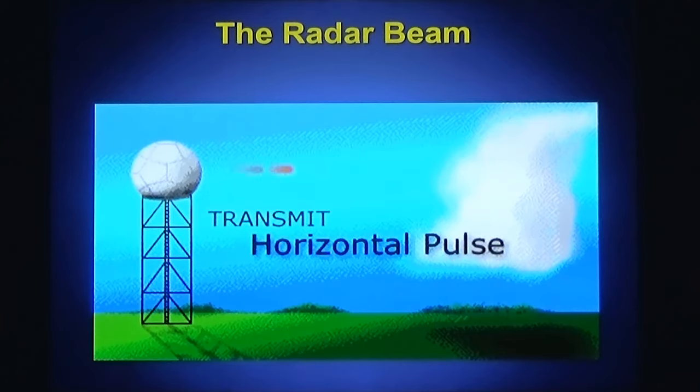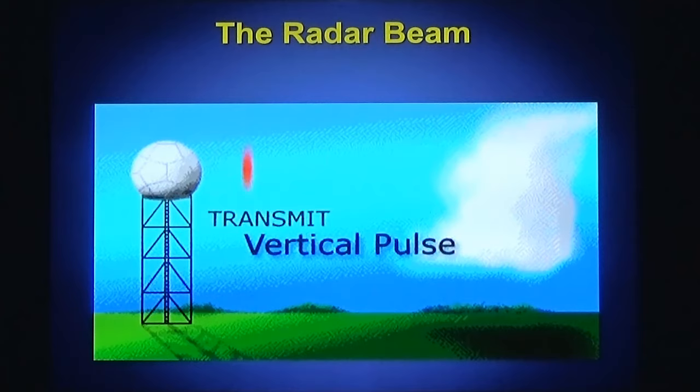The energy from the radar goes out in a horizontal pulse and then a vertical pulse. This way, we can get a better idea of the size and shape of the object that was hit, and then determine if it was a raindrop, snowflake, hailstone, or dirt or smoke in the air. This is called dual pole, or dual polarization, vertical and horizontal.